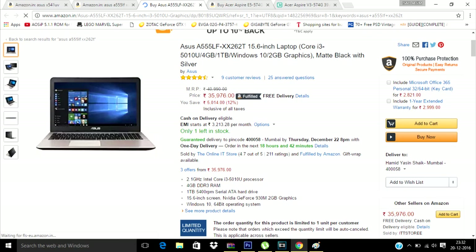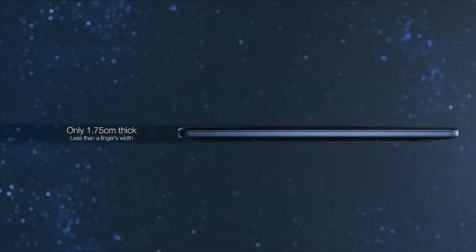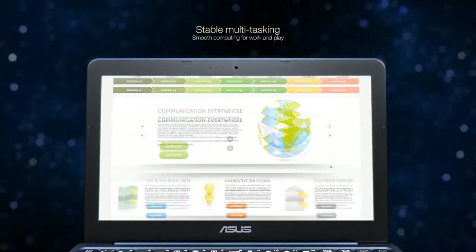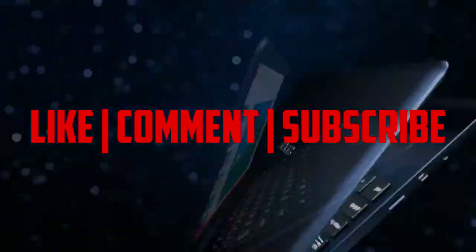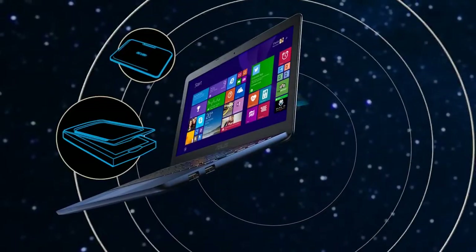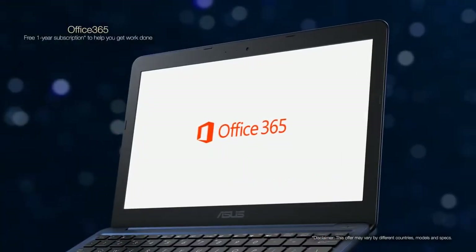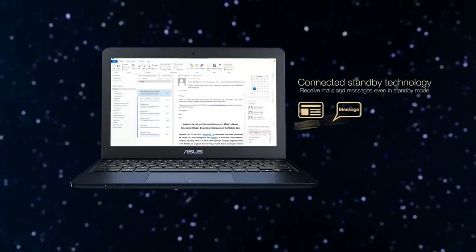Now we are done with the top 5 gaming laptops under 600 dollars or 40,000 rupees. In my next video I will be doing the top 5 gaming laptops under 50,000 rupees or 750 dollars. If you liked this video, please comment and give me any suggestions to improve my videos. I will be uploading top 5 best tech videos once a week.